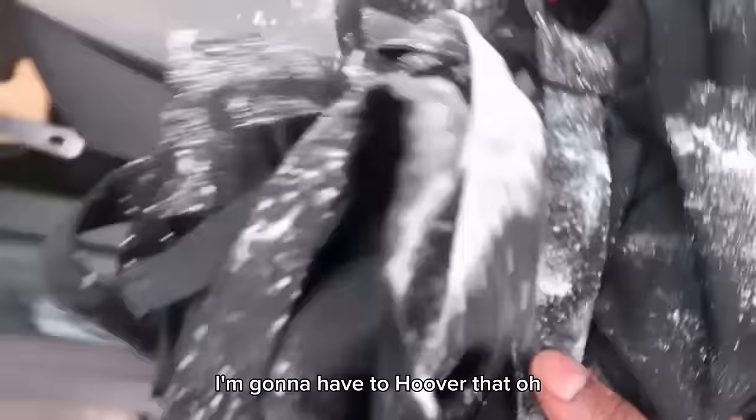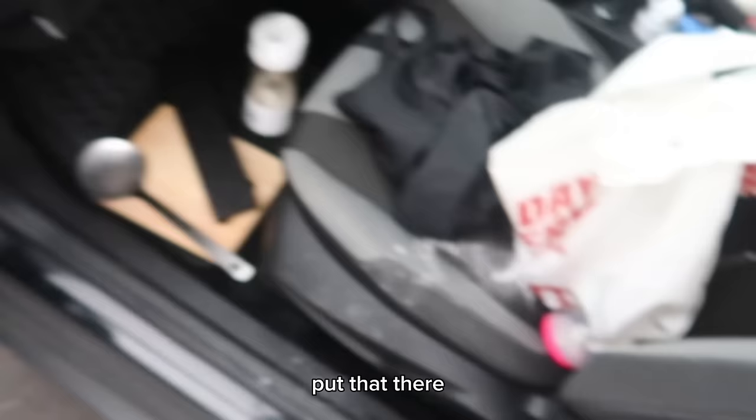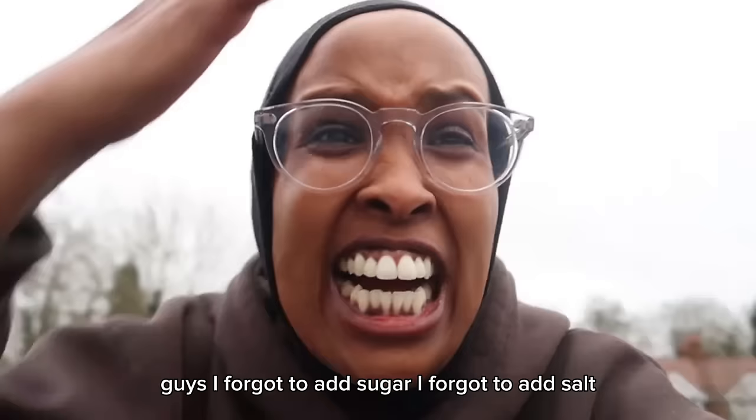This is my black apron that I washed — beautiful, right? Guys, I forgot to add salt! I forgot to add sugar AND salt — what?!